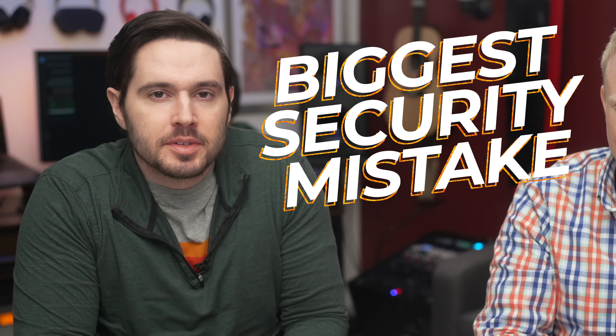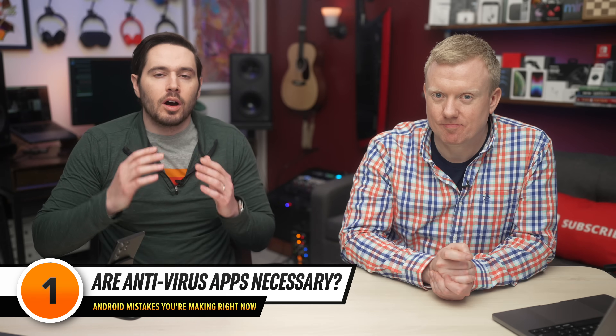There are tons of Android mistakes you might be making right now. We're going to tell you about the biggest security mistake you can make on an Android, as well as the number one mistake every single person with a cell phone makes. We're going to start by talking about something that might seem counterintuitive, but bear with us — and it's downloading an antivirus app on your Android.